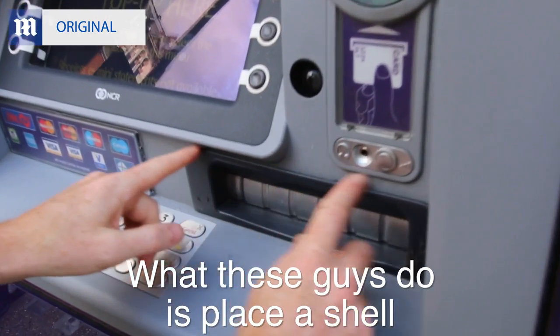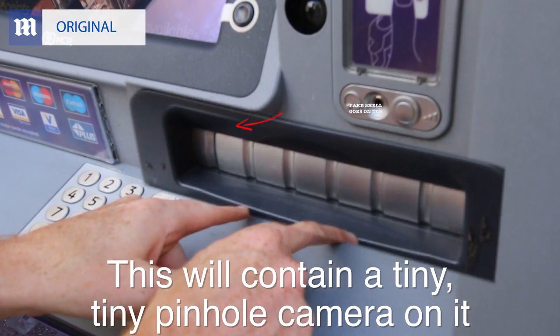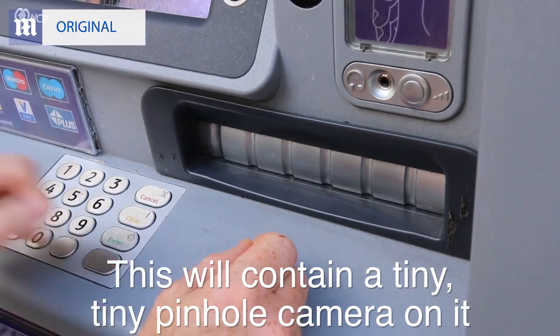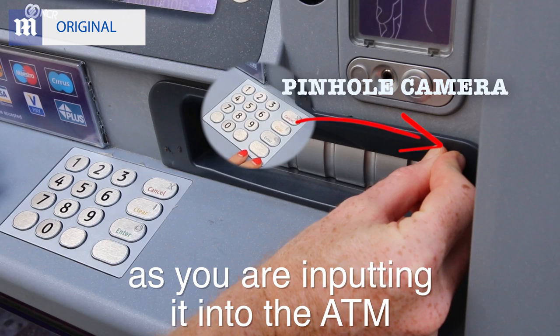What these guys do is they will place the shell above the actual dispenser of the cash point and this will contain a tiny, tiny pinhole camera in it which is able to monitor your pin number as you are inputting it into the ATM.